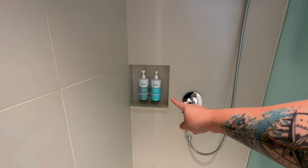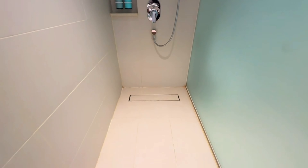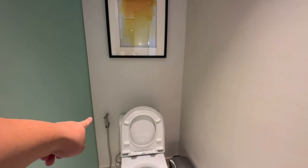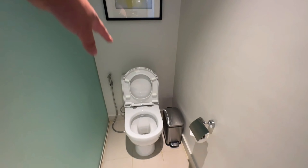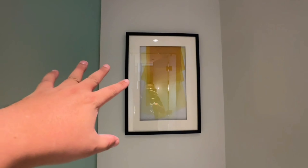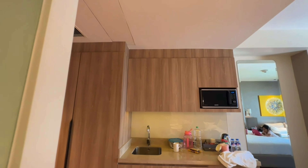Tapos let's check their shower and toilet — magkahiwalay siya. So this is the shower. Libre na rin yung kanilang shampoo and shower gel. And this one is the toilet. For the toilet, 10 out of 10 for the bidet — sobrang linis. May trash bin, may tissue of course. I like the paintings — gusto ko siyang iyo eh. I like yellow, I love yellow.